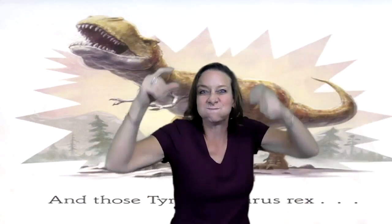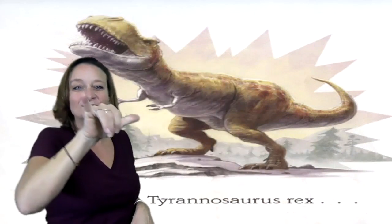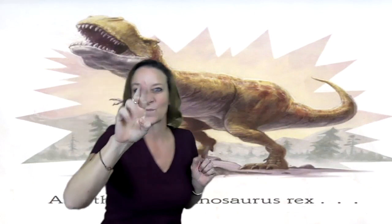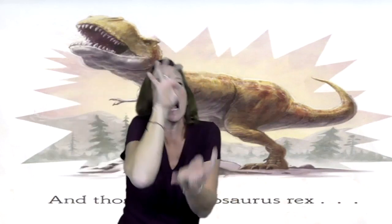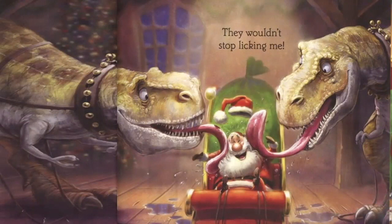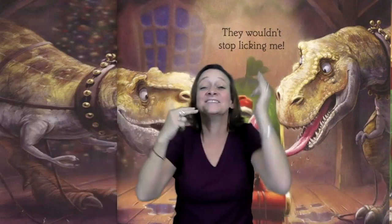And those Tyrannosaurus rex. Ooh, he's so big with his giant mouth and tiny arms. They wouldn't stop licking me.